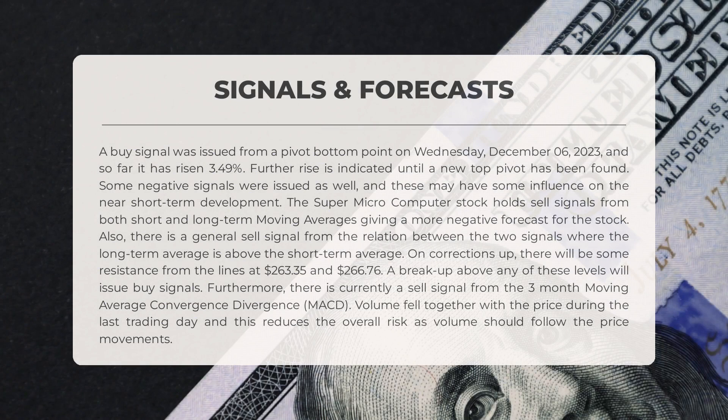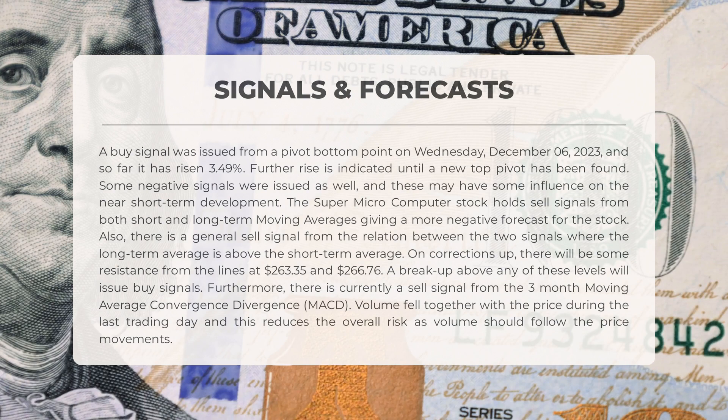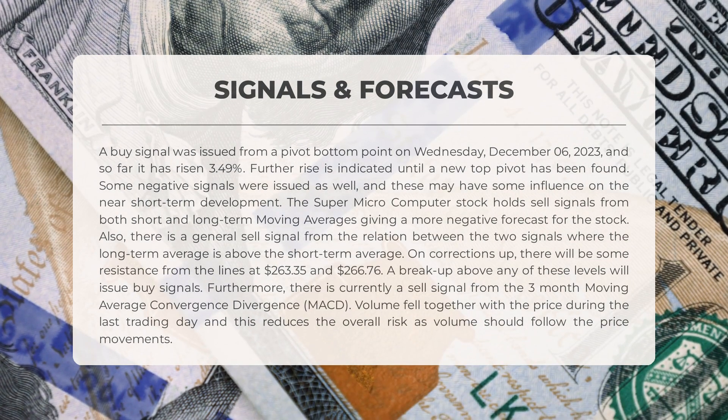Looking at the signals for Super Microcomputer: on Wednesday December 6th, 2023, a buy signal emerged from a pivot bottom point, and since then the stock has risen 3.49%. It is expected to continue rising until a new top pivot is identified. However, both short and long-term moving averages indicate sell signals, providing a pessimistic short-term forecast. The relationship between the two signals suggests a general sell signal, with the long-term average positioned above the short-term average. If the stock corrects upward, it may encounter resistance at $263.35 and $266.76 — breaking above these levels would trigger buy signals. The three-month MACD currently indicates a sell signal, though volume decreased alongside price, which reduces overall risk.